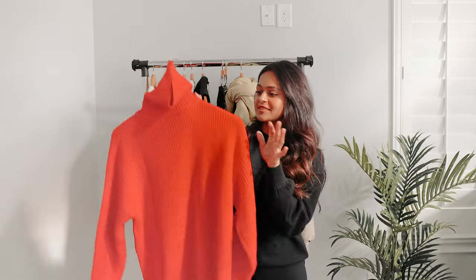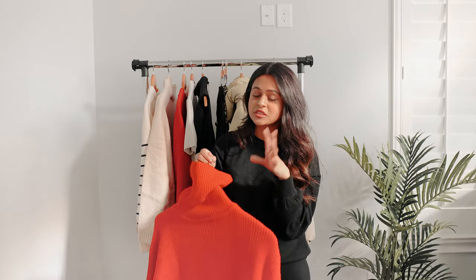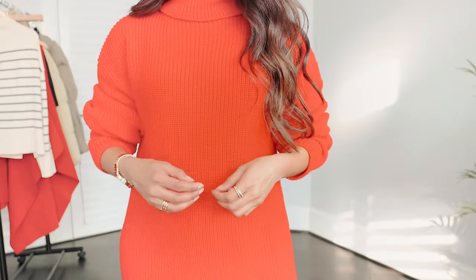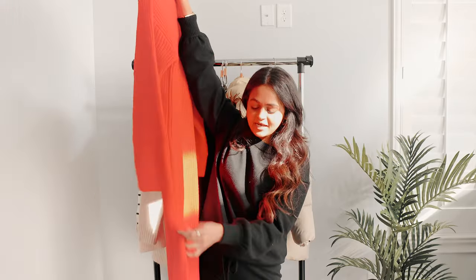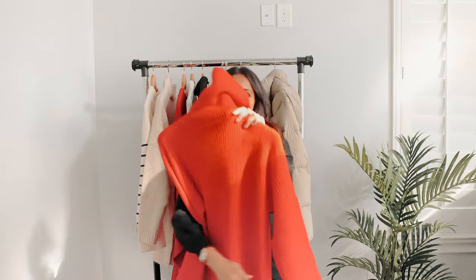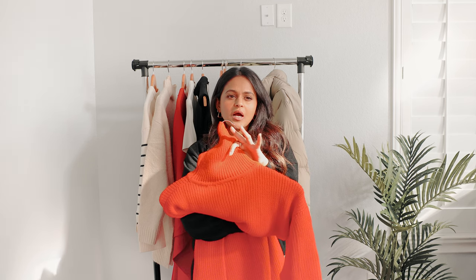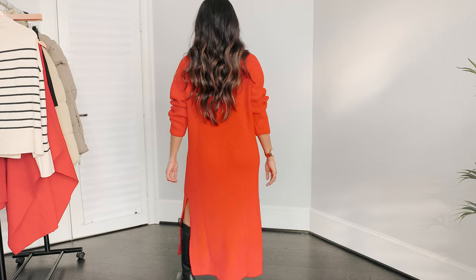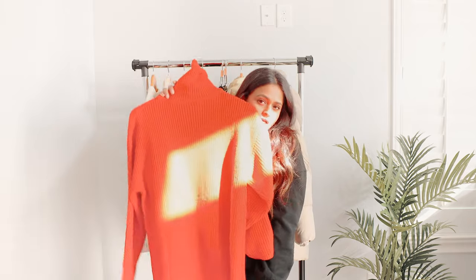The last sweater I got is this maxi/midi sweater dress in this beautiful reddish-orange color. I'm trying to incorporate a lot more colors into my wardrobe, and I think red complements my complexion and skin tone really well. I got it in this orange-red tone and I like it — it's got high slits so it hits me at a really good length. I love that dresses give you that instant, chic look without having to match a top and bottom. It's baggy, loose fitting, comfortable, and warm — I'm definitely keeping this one.